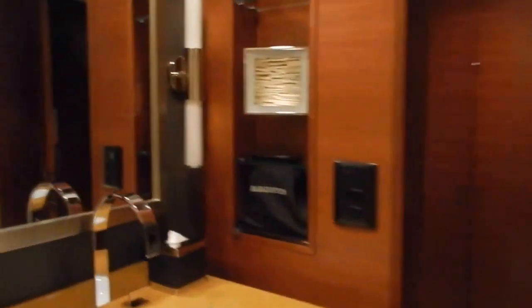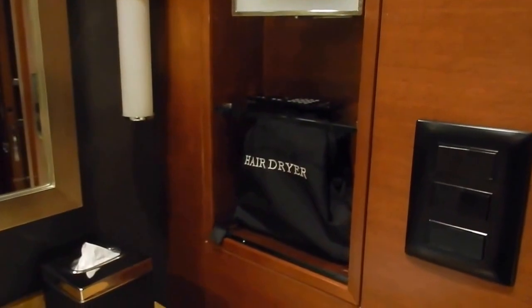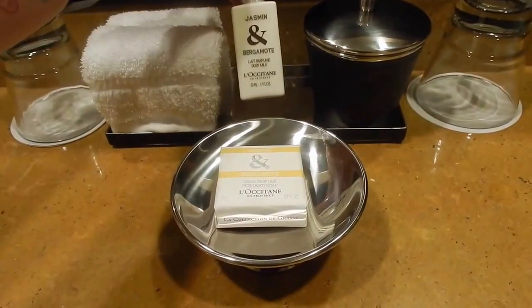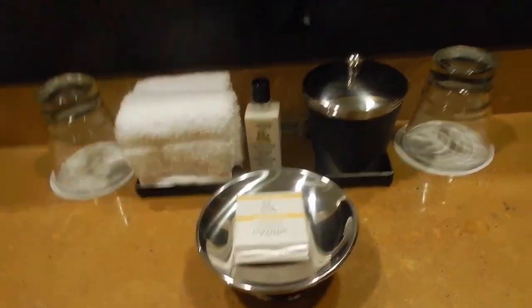And then there's another little door here which is just your toilet. So that's the bathroom — very nice. And then they have a hairdryer and a makeup mirror, lots of little things. Some body milk and soap.